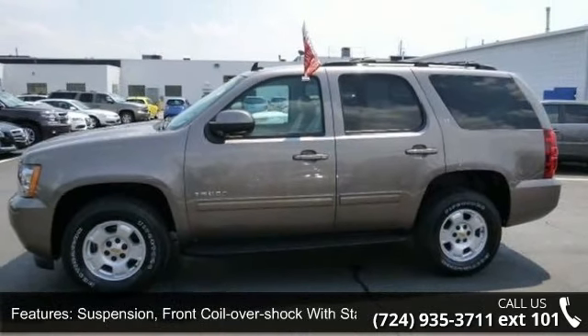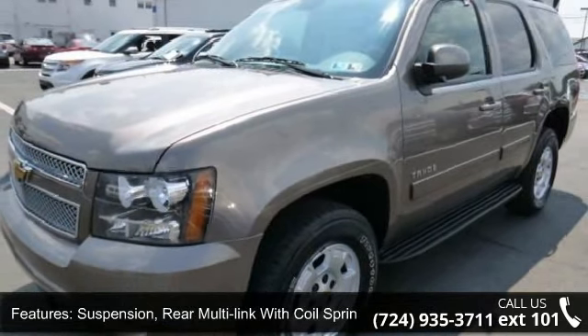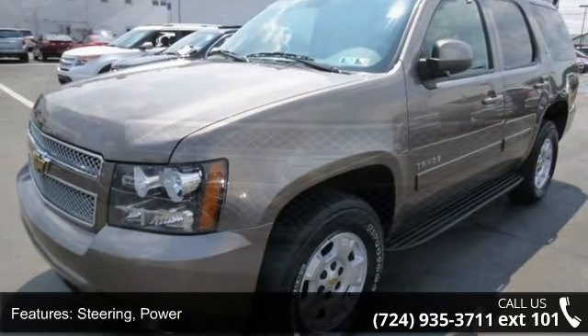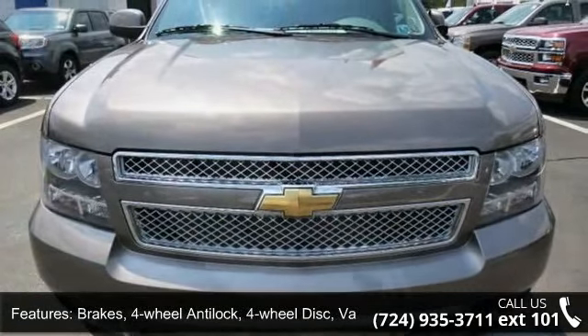Suspension rear multi-link with coil springs, steering power, brakes 4-wheel anti-lock, 4-wheel disc, vac power, fascia front color-keyed and fascia rear color-keyed.